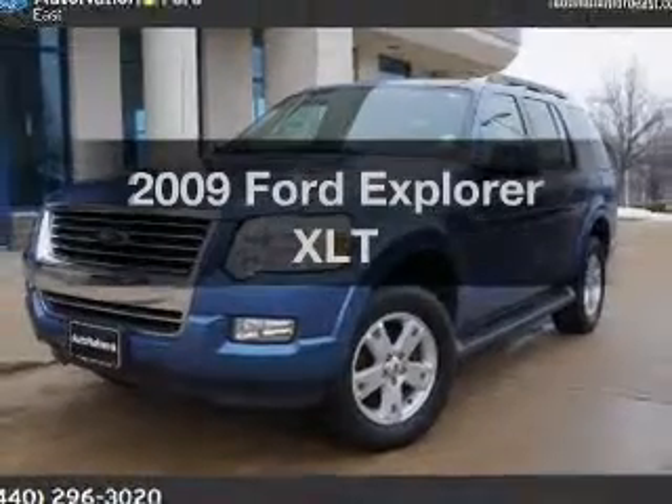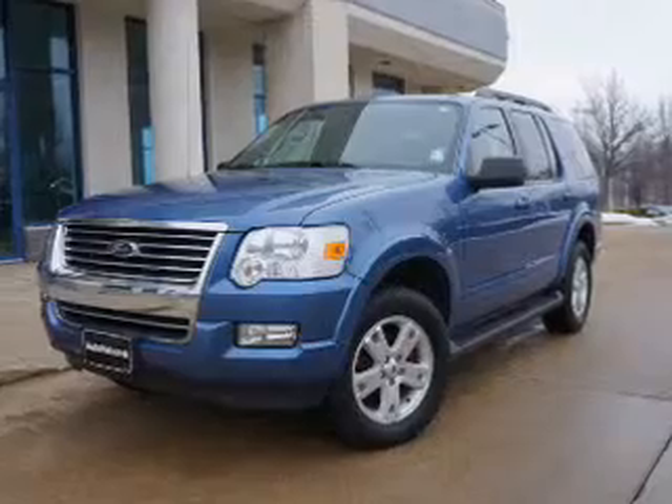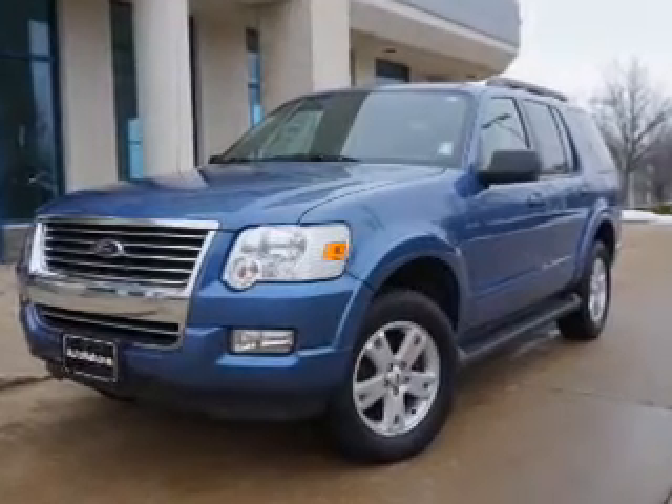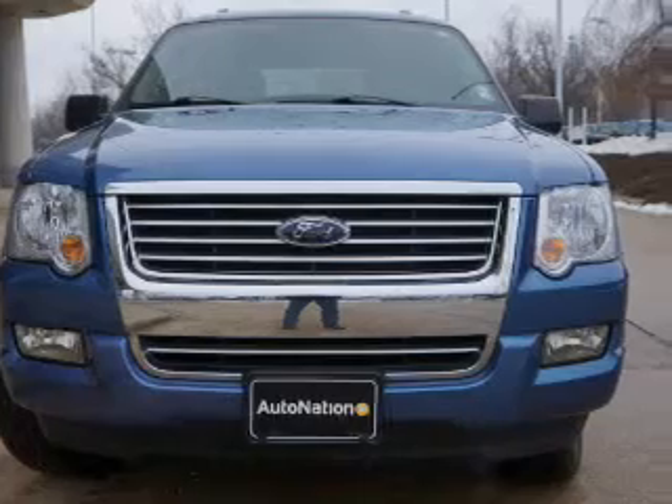Introducing the 2009 Ford Explorer — everything you need under one roof with this great vehicle. The powertrain includes rear wheel drive with a reliable engine that responds smoothly to its automatic transmission.